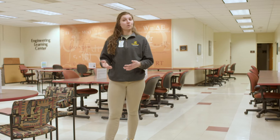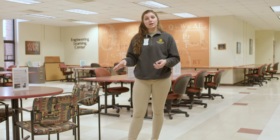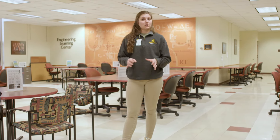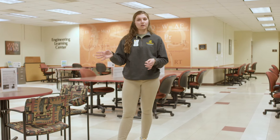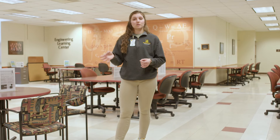A lot of students use this by just coming in to work on their homework, so if they have a quick question, there's a learning center coach who can answer it right away rather than having to struggle through problems. This is also where our Mechanical Engineering advisors are located. Anytime you have a question and their doors are open, you can jump in and ask them, or you can schedule walk-in hours or an actual meeting time.